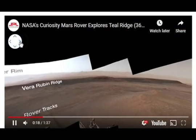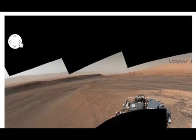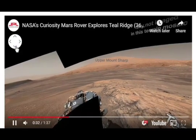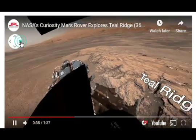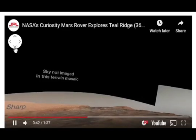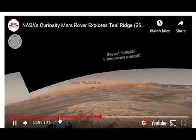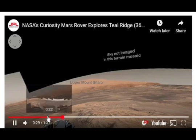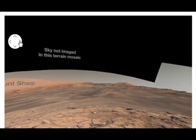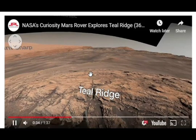I have no idea why they blocked out the sky. Because why shouldn't we be able to see the sky? That's very strange. As you can see, 'sky not imaged in these frames' for some odd reason. I'll leave links below for you.